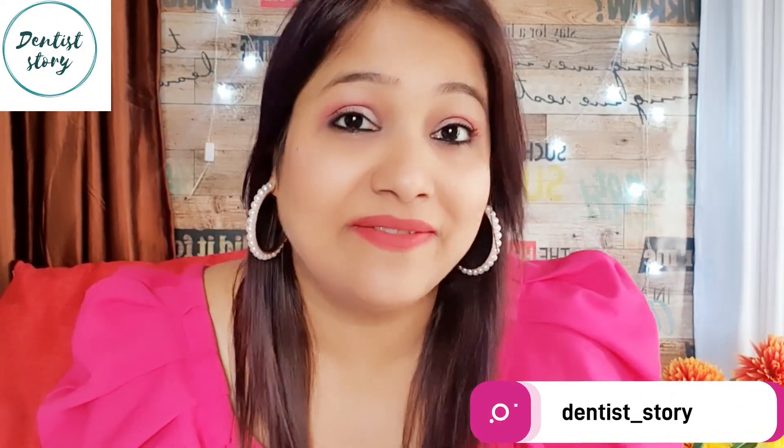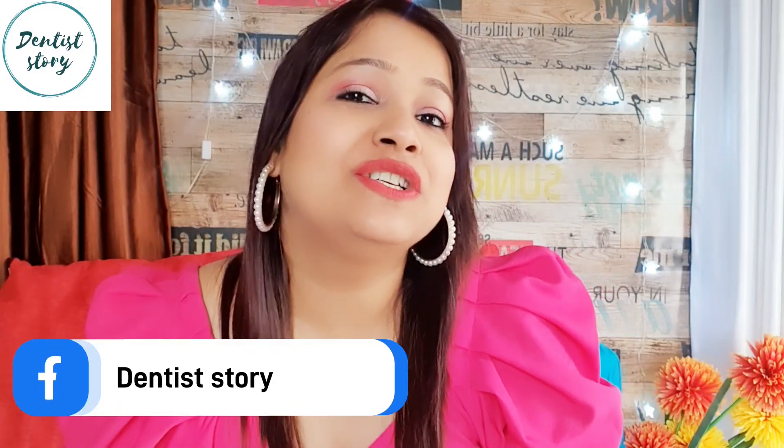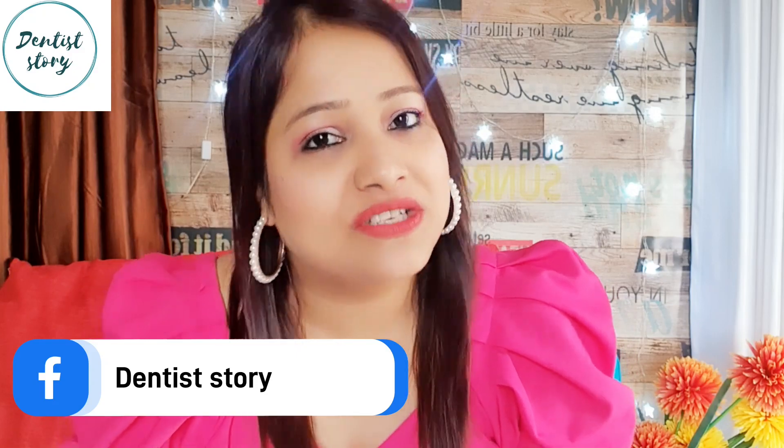Hello everyone, welcome back to my channel. Today we will talk about nude lipsticks, and I will tell you the best nude shades that I have and which brand you have to purchase.